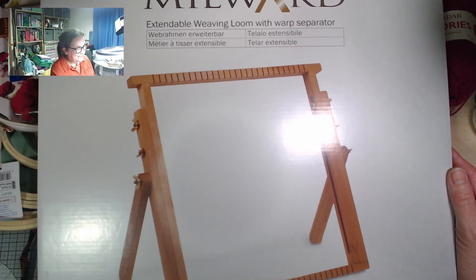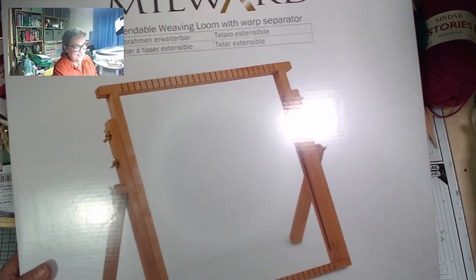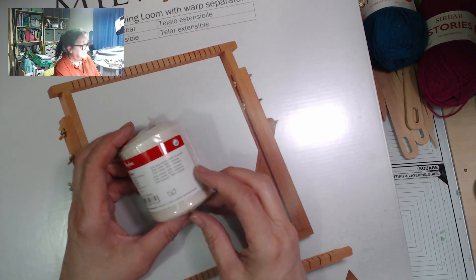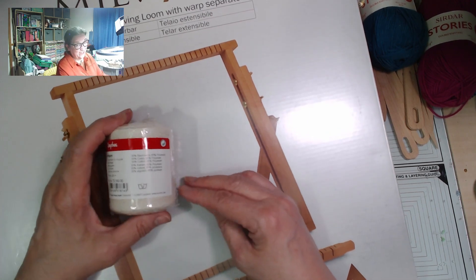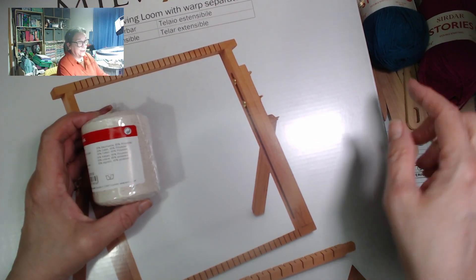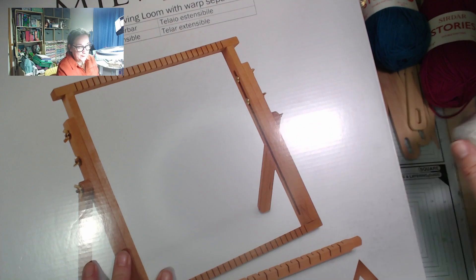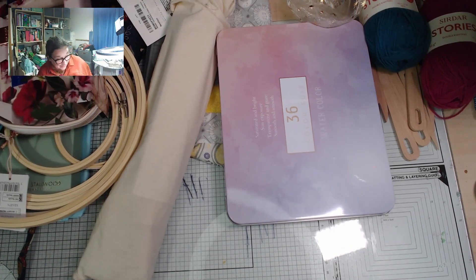I've wanted to have a go at this for ages — it's a tabletop loom, so I can try my hand at weaving. This is the warp thread. I'm not sure if I actually need this warp thread or if I can use some of my cotton crochet thread stash, but I thought I'd try it with the proper warp thread the first time at least. The idea is that lots of my fibres, fabric scraps, and felting wool can be used in the weft. I need to watch some YouTube tutorials and get some ideas, but I'm really looking forward to it — watch this space!